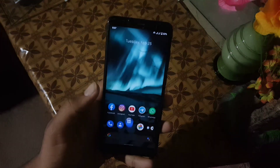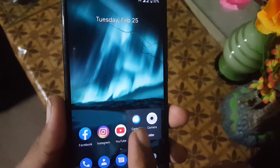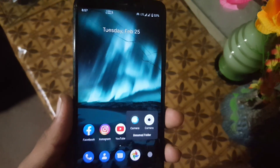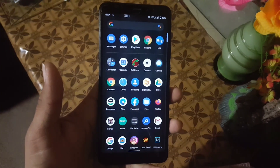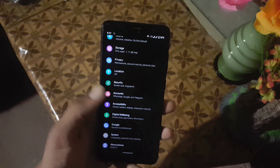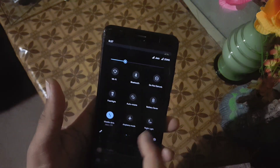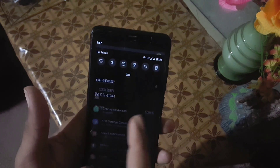For the camera, we have a simple camera app. You can install any GCam from the link in the description. There is no single bug, and everyone knows the Pixel Experience ROM has the most stability. In the quick settings we have some shortcuts.